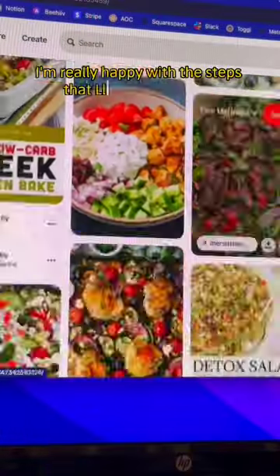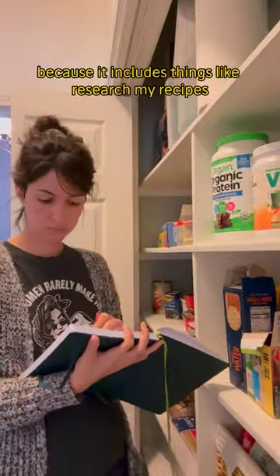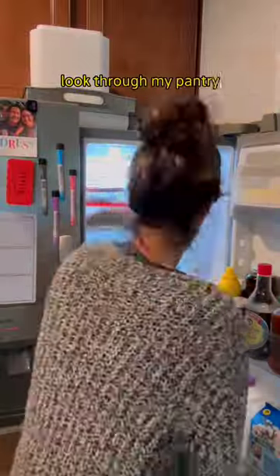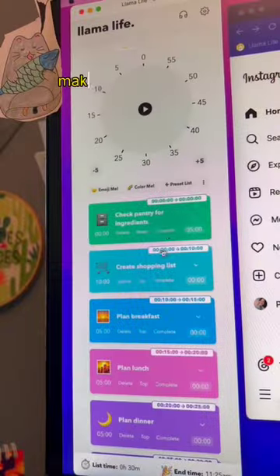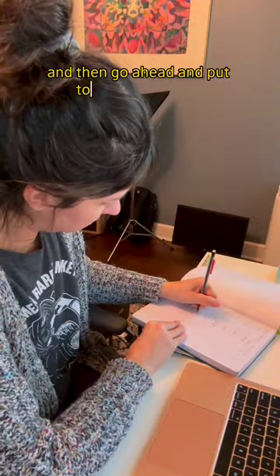I'm really happy with the steps that Llama Life put out because it includes things like research my recipes, look through my pantry and my fridge to make sure I have ingredients, make a shopping list, and then go ahead and put together my meals.